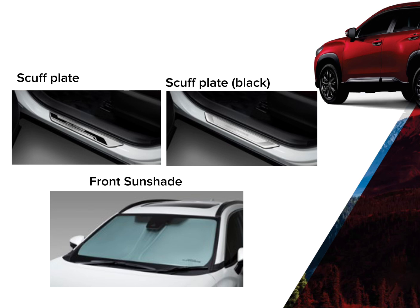Scuff Plate. It is made of stainless steel metal that creates an illusion that the accessory is incorporated to the vehicle. It protects the sides from scratches when sliding inside the vehicle.